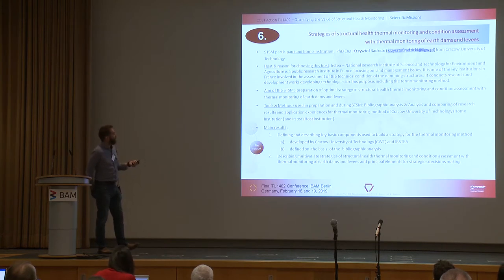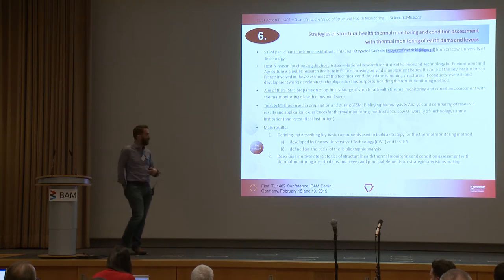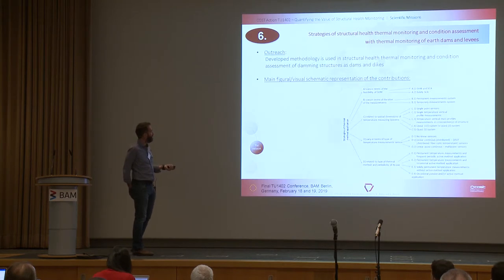The next STSM was on strategies for structural thermal monitoring and condition assessment with thermal monitoring of earth dams and levees. Christophe went to ISTIA in France, looking at preparation of optimal strategies of structural health thermal monitoring. So we've now had bridges, wind turbines, earth dams, and metamodels considered across these missions.